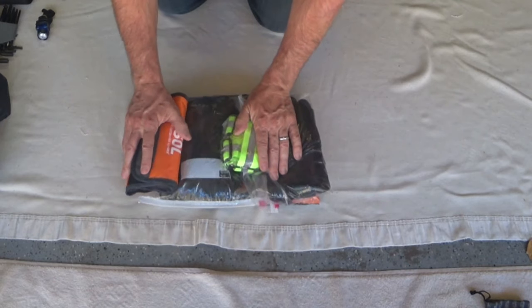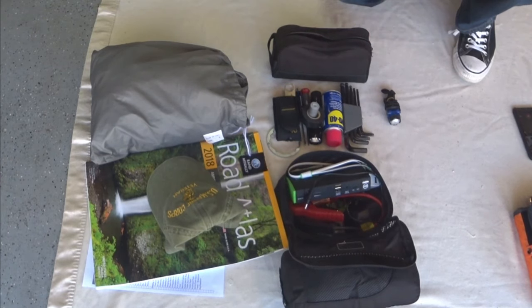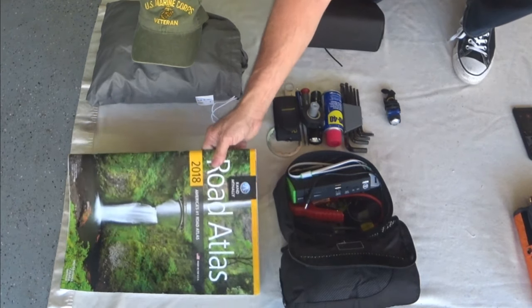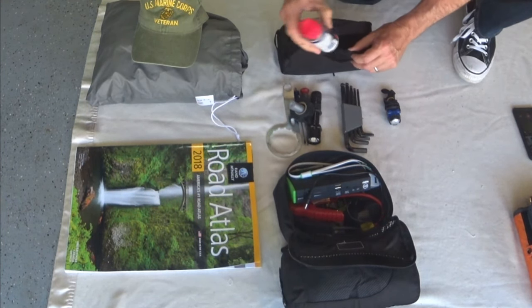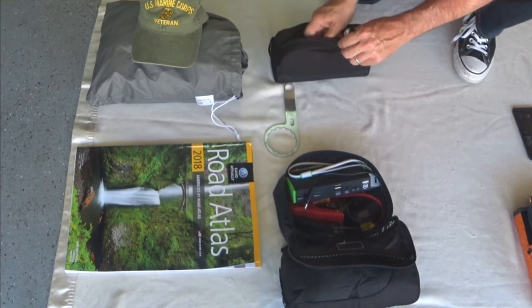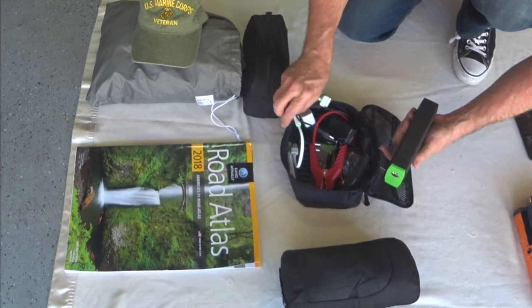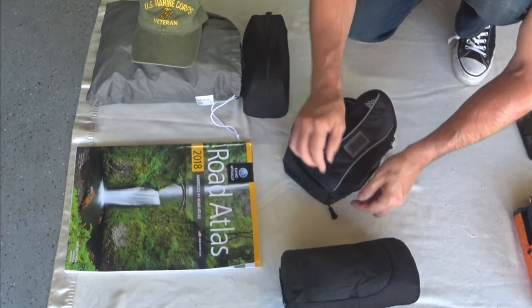This is what I put in my trunk — the only thing missing is my laptop, which fits right inside as well. I have a bike cover, baseball cap, my atlas, a toolbox with simple Leatherman tools, tape, and a little flashlight. I also carry a small jump starter that acts as a battery pack — I can plug into it or jump my bike or somebody else's bike if needed.